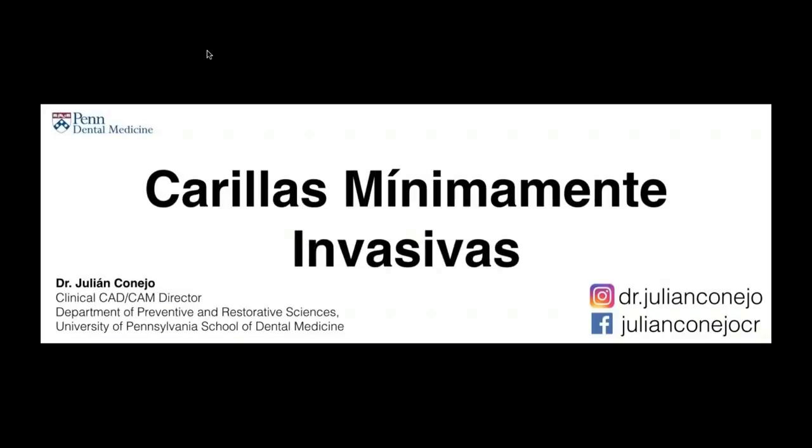Muchísimas gracias. Un placer para mí poder estar compartiendo con tantos colegas a la vez. Quisiera darle las gracias a IMAZD por toda esta logística del webinar, a MS Dental por la invitación y a Kurenai Noritake. Sin más preámbulo, vamos a comenzar.